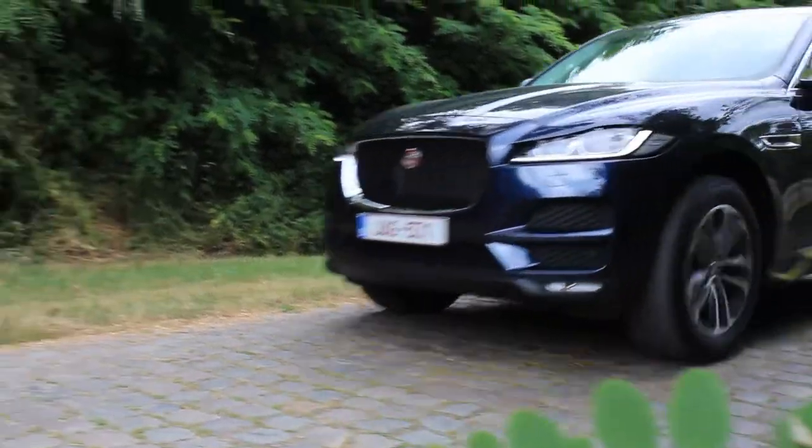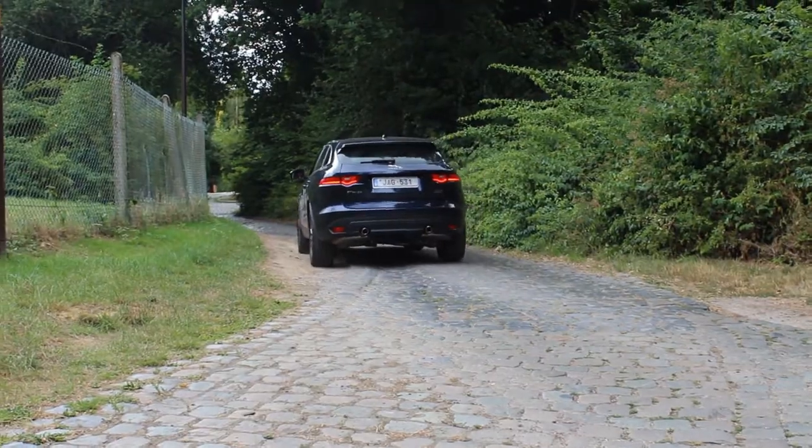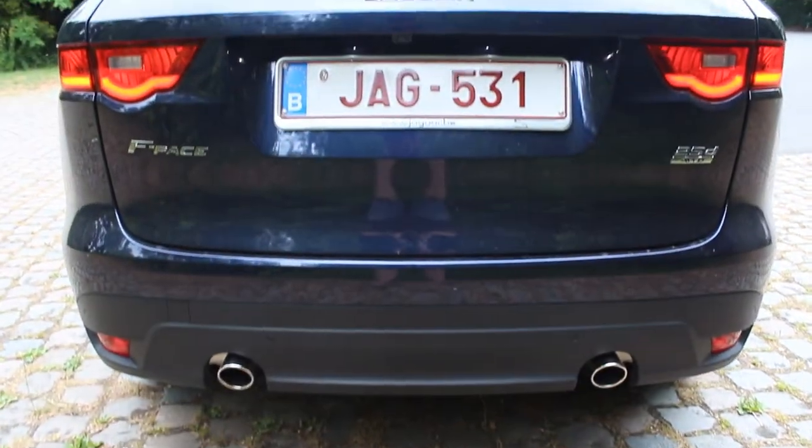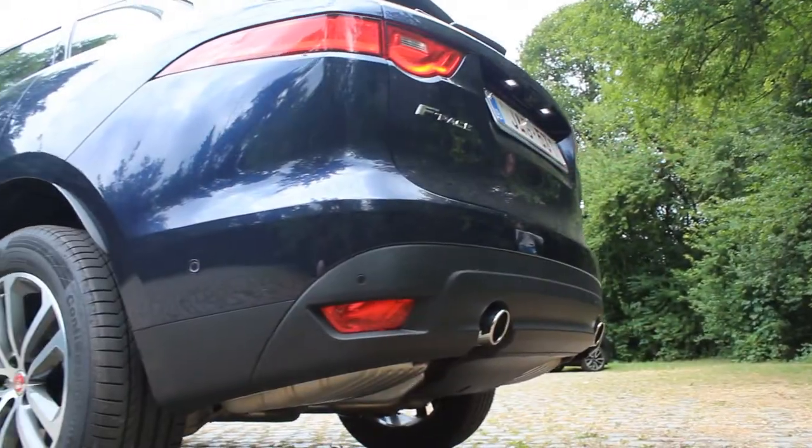I wouldn't go off-road with those tires, but besides that, from a design standpoint it looks good — big, imposing. It looks like a proper, proper SUV. In the back, I'm lucky enough to have a dual pipe situation, two exhausts, one on each side. They're a bit weird because they're kind of close together, which makes it unusual, let's say.